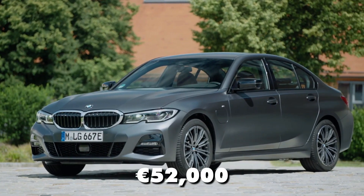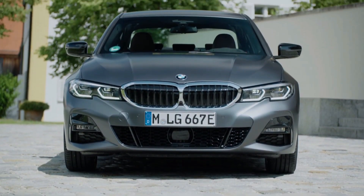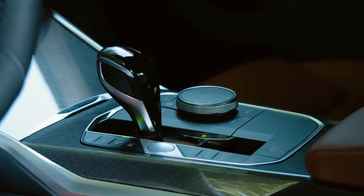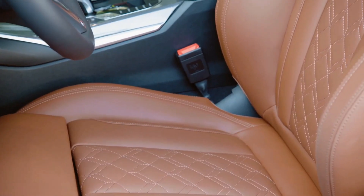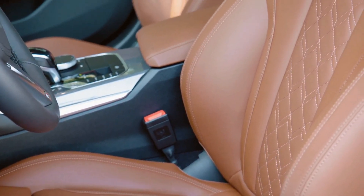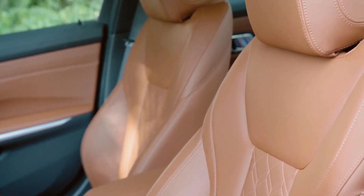The 2022 BMW 330e starts at a price of around 52,000 euros, placing it at a premium compared to some rivals. However, the combination of impressive fuel efficiency, engaging driving dynamics, and a luxurious interior justifies the price tag for those seeking a sporty and efficient plug-in hybrid sedan.